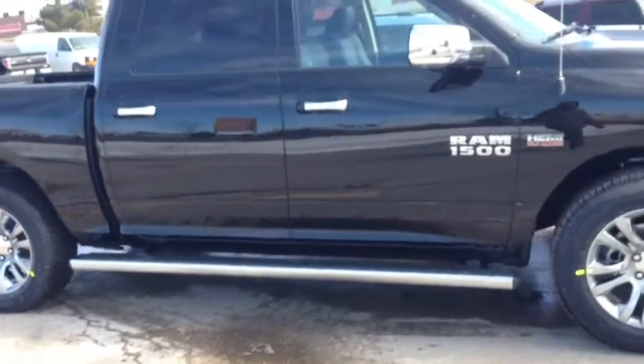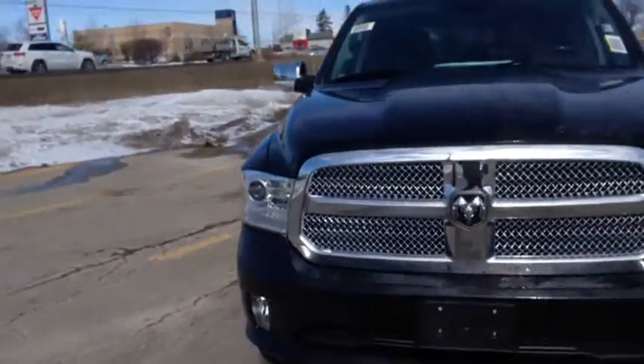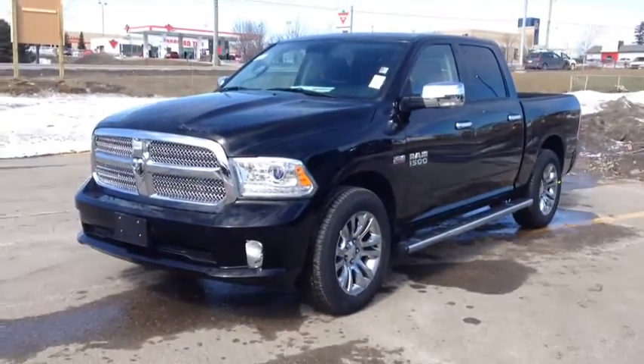Come in to McIver Dodge Jeep and check it out. We're located at 17615 Yonge Street in Newmarket, Ontario, right across from Upper Canada Mall. Call us at 1-800-803-8831 or come in at 17615 Yonge Street in Newmarket, Ontario. Thanks guys, come in today.